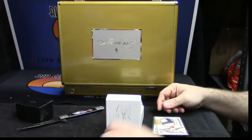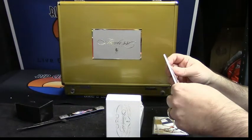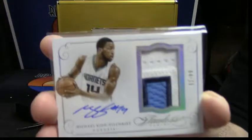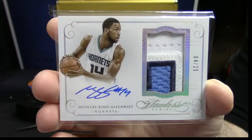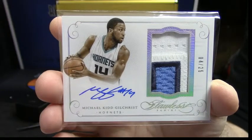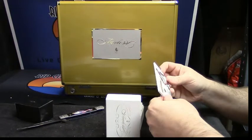All right, some autograph action. Four out of ten, four out of twenty-five, three color. Four out of twenty-five, four out of five — four, five, four color. That's a nice four out of twenty. Four, four across the corner.